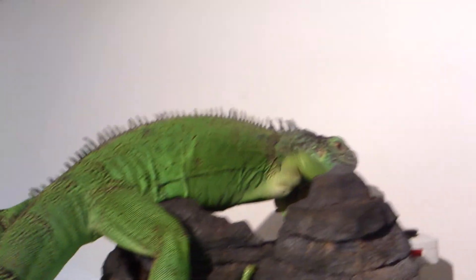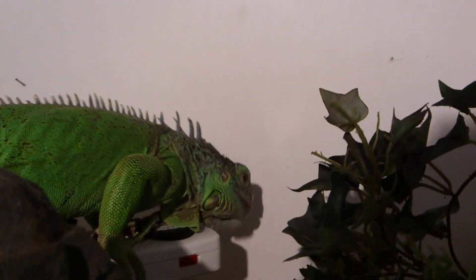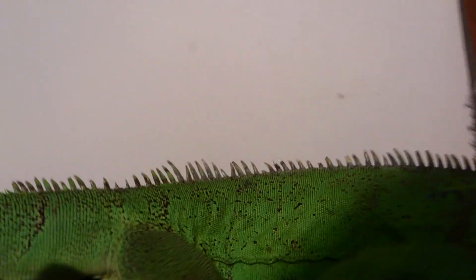She's beautiful. She's shedding a bit now on her head and her spikes. Her spikes are growing back straight up so that's nice. She doesn't have the nicest spikes but it does have a really nice color.